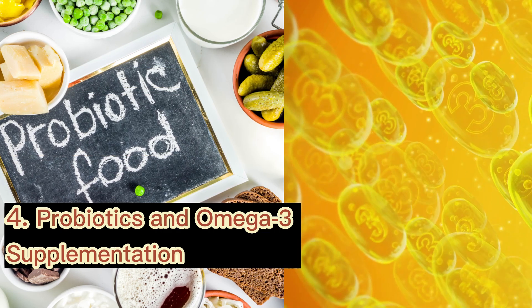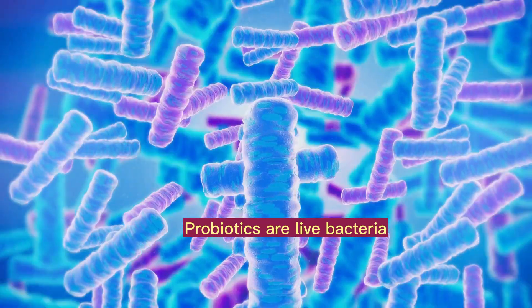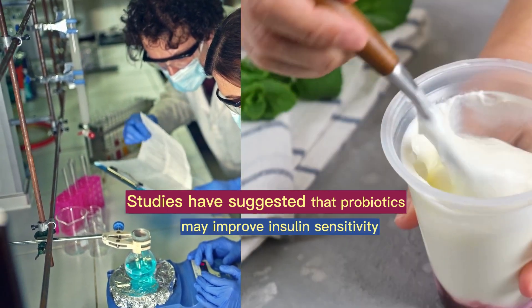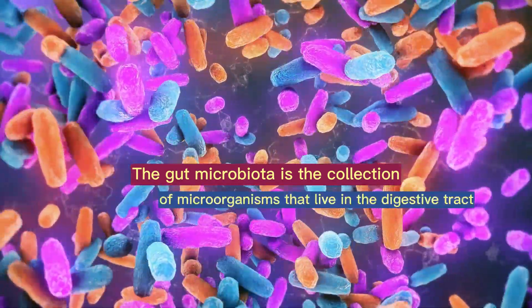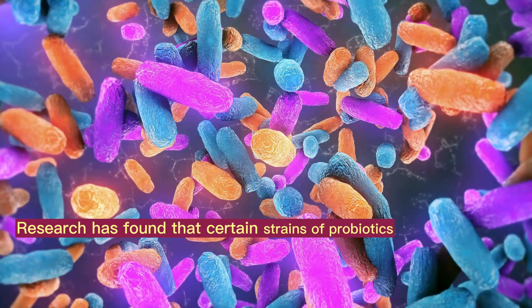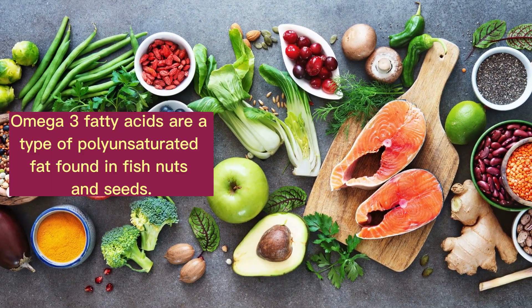4. Probiotics and Omega-3 Supplementation. Probiotics and omega-3 supplementation have both been studied for their potential to improve insulin sensitivity. Probiotics are live bacteria that can provide health benefits when consumed in adequate amounts. Studies have suggested that probiotics may improve insulin sensitivity by reducing inflammation in the gut and improving the gut microbiota. The gut microbiota is the collection of microorganisms that live in the digestive tract and has been linked to a range of health outcomes, including insulin resistance. Research has found that certain strains of probiotics, such as Lactobacillus and Bifidobacterium, may improve insulin sensitivity and glucose metabolism in people with type 2 diabetes.